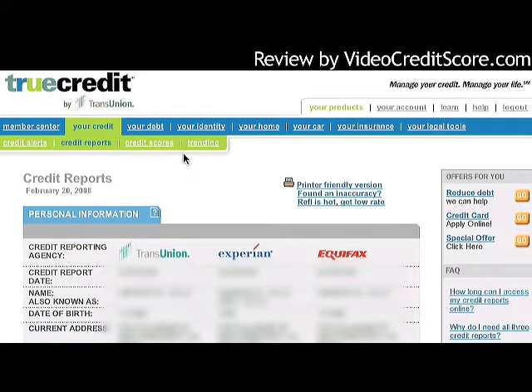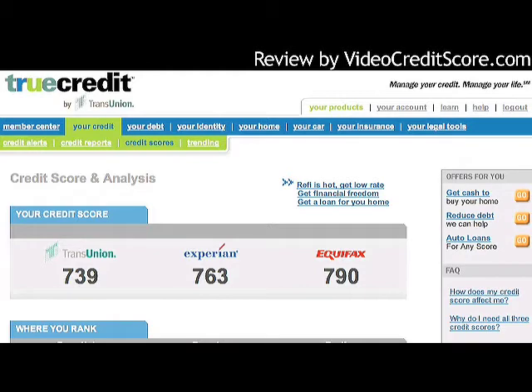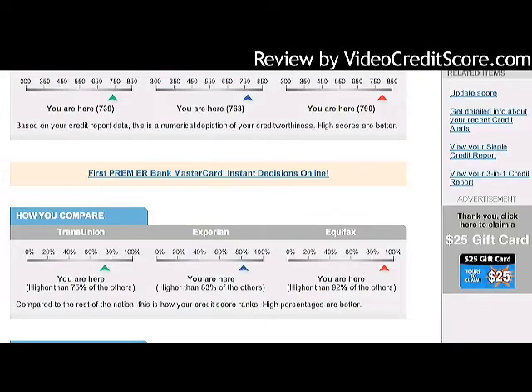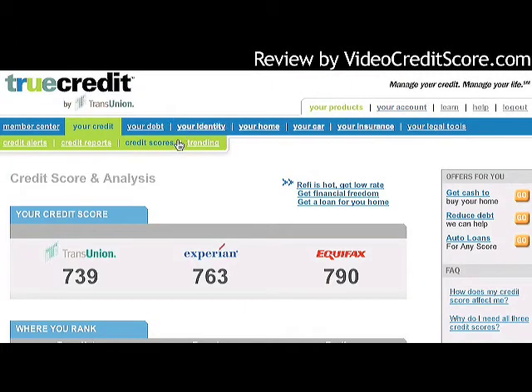Going into credit scores, we see something really interesting. Not only is there a 50-point swing between my two TransUnion scores — FICO and non-FICO — there's also a 51-point swing between my TU and Equifax scores. The page also shows where I rank: on TransUnion I'm higher than 75% of people, and on Experian it's 83%. More importantly, I'm in good standing, with my Equifax score at 790, which is very good.